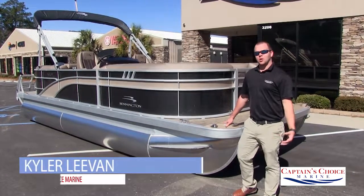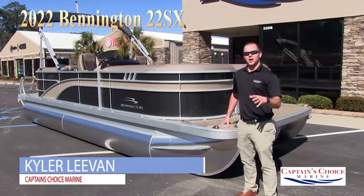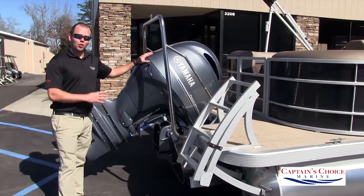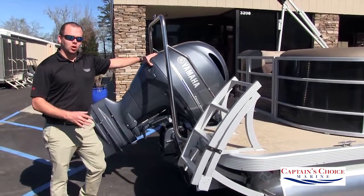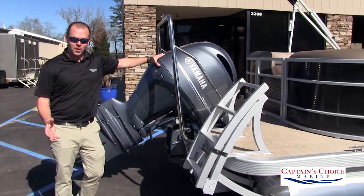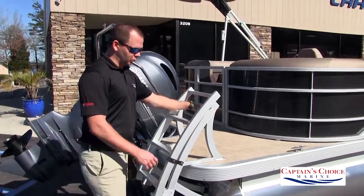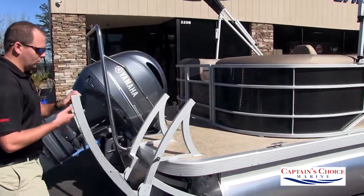Welcome to Captain's Choice Marine. We're going to do a quick walkthrough on this 22 SX Quad Bench. On the back of this we have a Yamaha 150 horsepower engine. We can upgrade that engine to a 175 or 200 horsepower with our SPS Tri-Tune package.